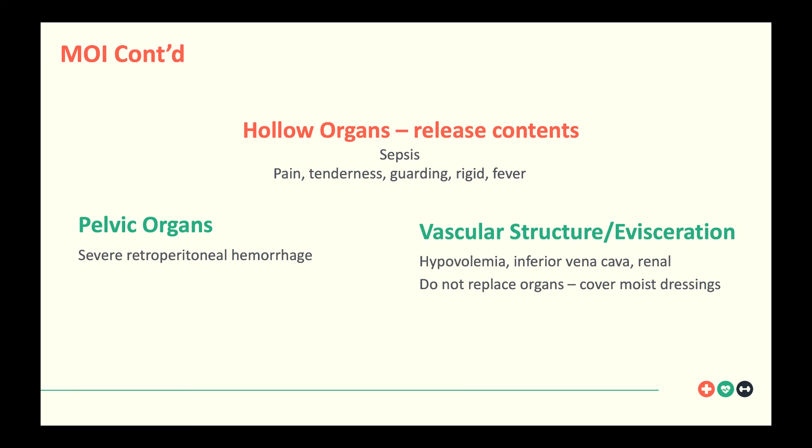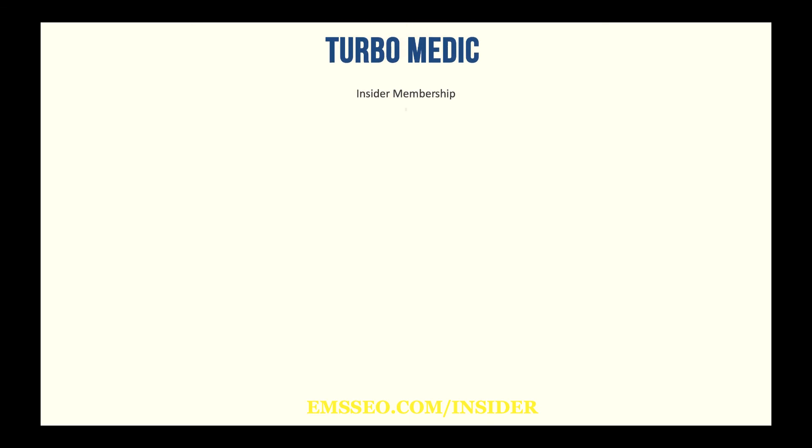For eviscerations, most protocols say don't put the organs back in — that can cause infection. The most common treatment is to cover it with a moist sterile dressing and then pad that with dry dressings. Again, follow local guidelines when it comes to evisceration management.